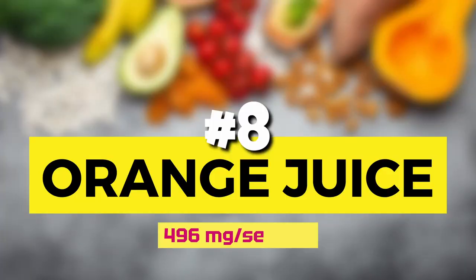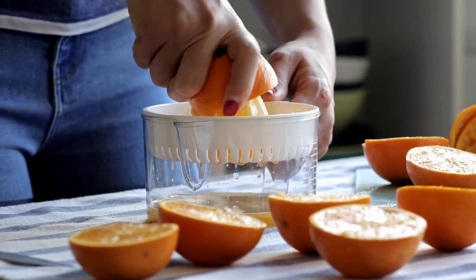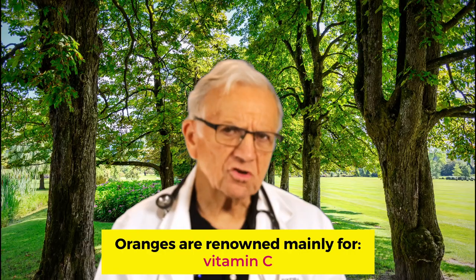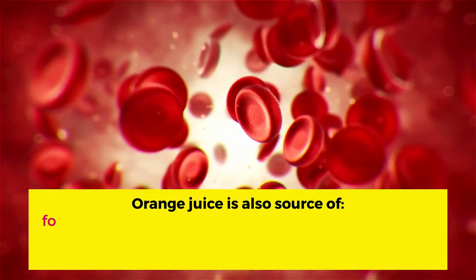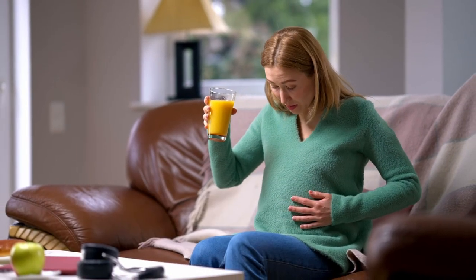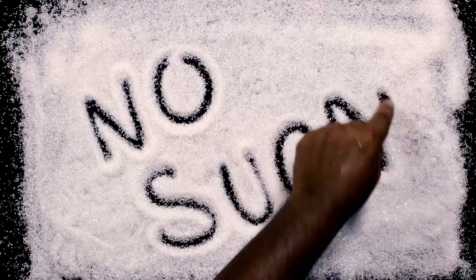Number 8: orange juice. One cup of orange juice has almost 500 mg of potassium per serving. Freshly squeezed orange juice is a delightful and refreshing beverage that offers several health benefits. Oranges are renowned for their vitamin C content, which plays a pivotal role in cardiovascular health. Orange juice is also a source of folate, a B vitamin, very important in the production of red blood cells and in pregnancy, as it may help protect unborn babies against serious birth defects. You have to be careful because orange juice has no fiber. If you're going to drink orange juice, make sure it is 100% juice with no added sugars. And always remember — the whole fruit is healthier than the juice. This applies not just to oranges, but to apples, grapes, and any other fruit.